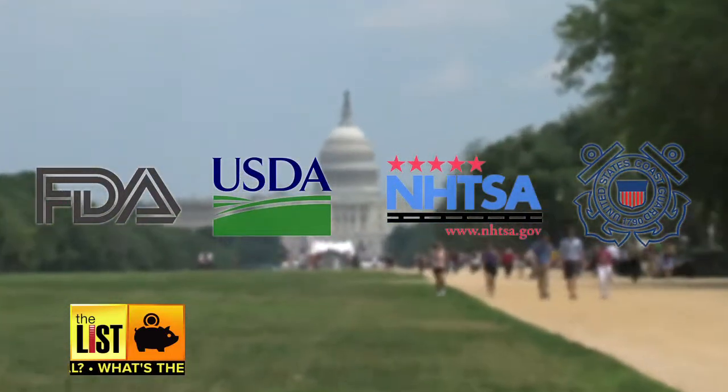There simply isn't one organization to handle it all. First on my list, the solution to that problem: recalls.gov.